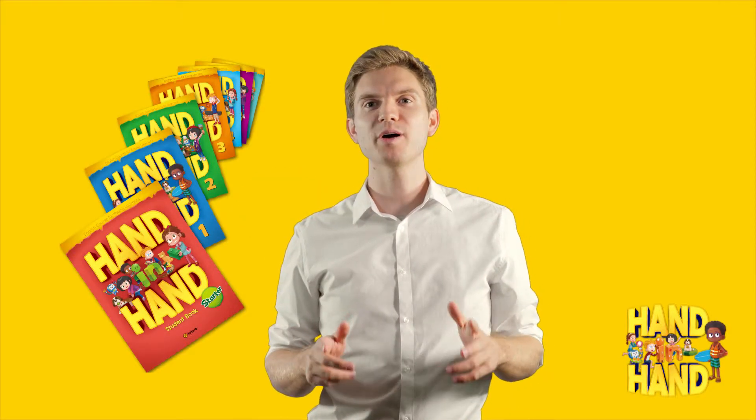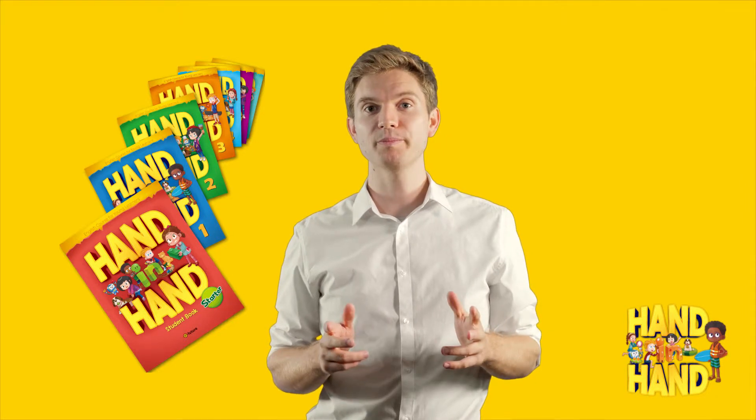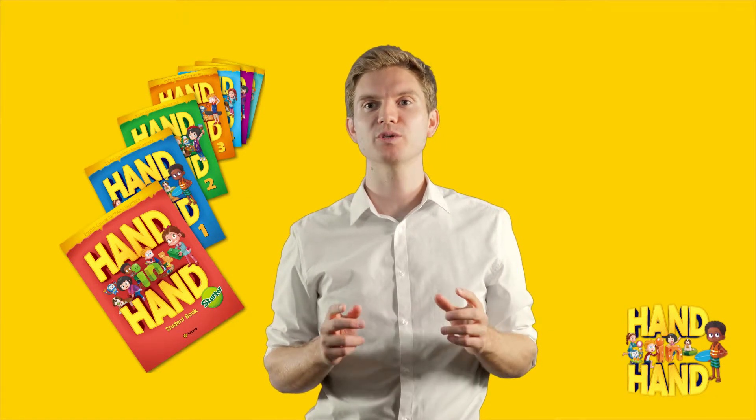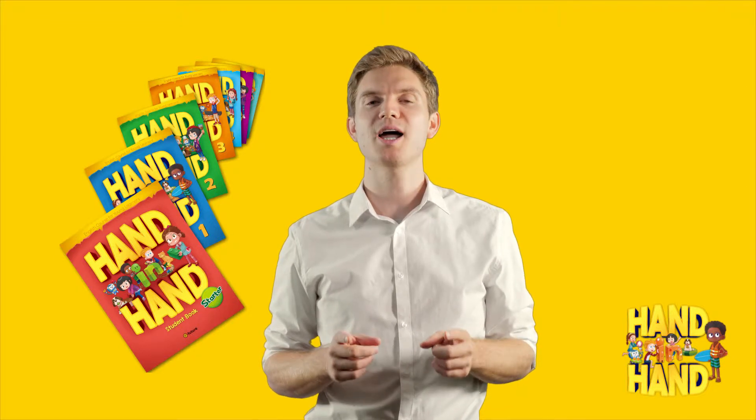As an educator, you're out there doing one of the most important jobs there is. So, it should go without saying that you receive the help and support you deserve. And it's time you get that.